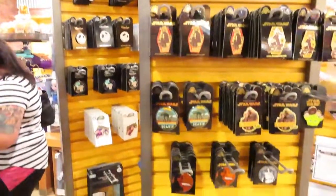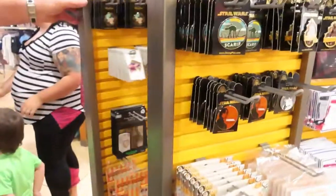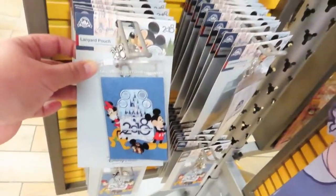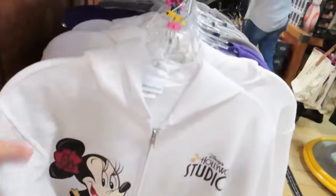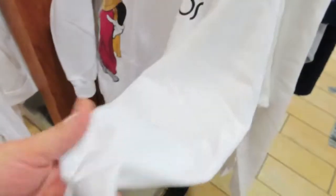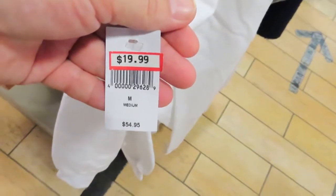Looks like most of the pins are the same from before. They have some of the 2018 lanyard pouches, these are $2.99 now. They have a Hollywood Studios jacket — this is nice — in a bunch of different sizes, $20.99.